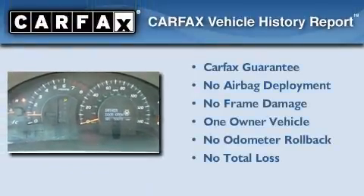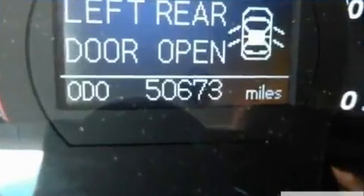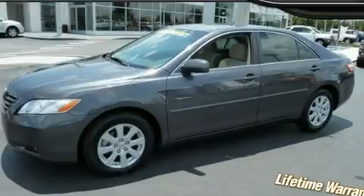This sedan has had only one owner, and it qualifies for the Carfax buy-back guarantee. We invite you to contact us today to learn more about this vehicle.